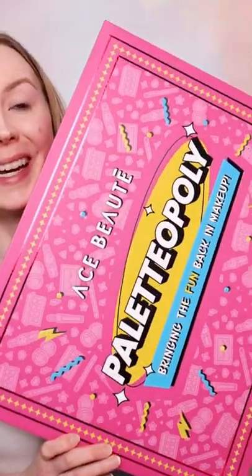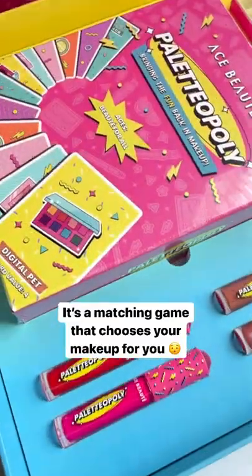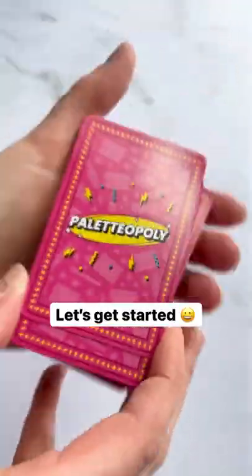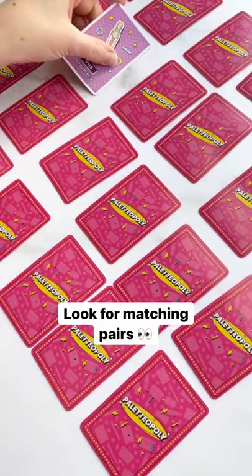I got the coolest PR box in the mail today. This is Ace Boutte's Palletopoly, where you play a game to decide your makeup look. First I'm going to shuffle the cards and lay them all out, then turn them over and look for pairs.